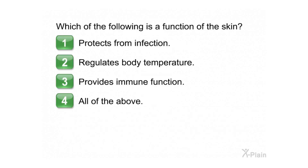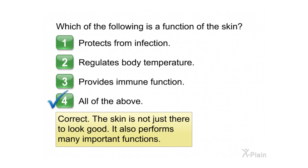Which of the following is a function of the skin? Choose one of the following options: 1. Protects from infection. 2. Regulates body temperature. 3. Provides immune function. 4. All of the above. Correct. The skin is not just there to look good — it also performs many important functions.